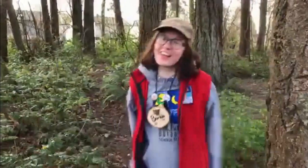Hello, everyone, and welcome to Outdoor School at Home. My name is Bumble, and I am virtually joined here today with my good friend, Fossil. Hi, I'm Fossil.